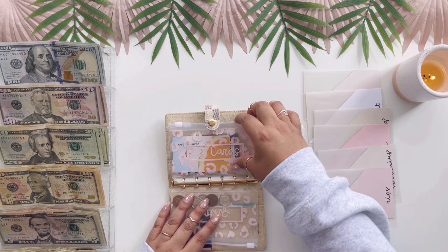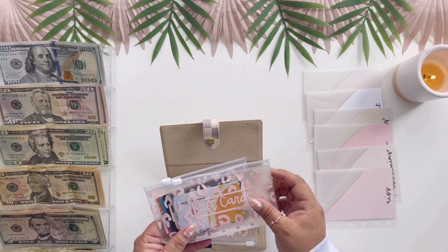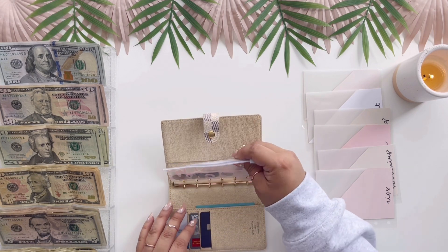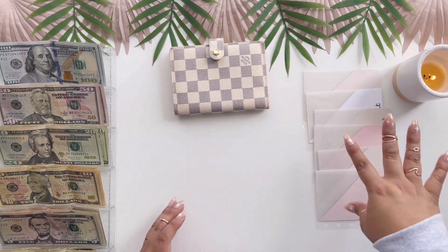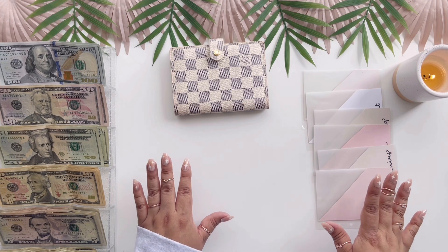I'm going to keep coins and gift cards — actually, probably not the gift cards. I'll keep coins and go ahead and stuff these outside of the binder because it's just a little bit easier that way.